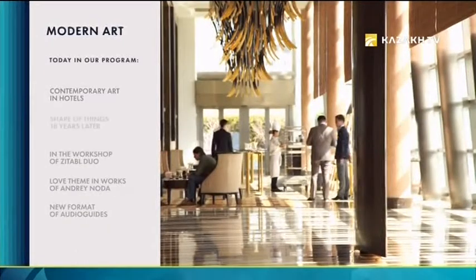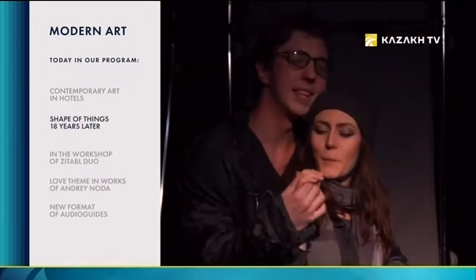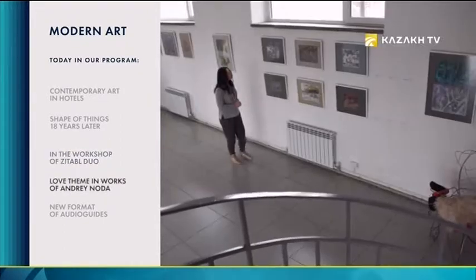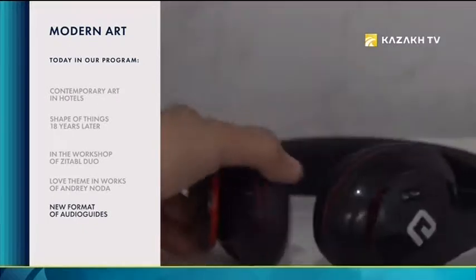Today in the program: contemporary art in hotels, Shape of Things 18 years later, in the workshop of Zitabil Duo, love theme and works of Andrei Noda, and a new format of audio guides.